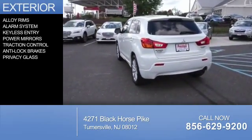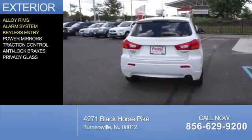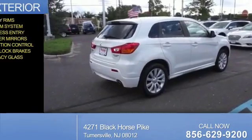The features include alloy rims, an alarm system, keyless entry, power mirrors, traction control, anti-lock brakes, and privacy glass.